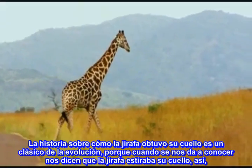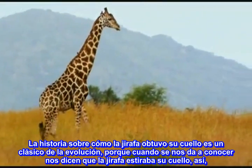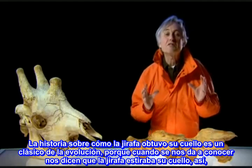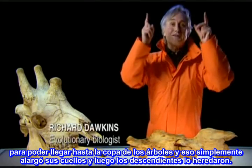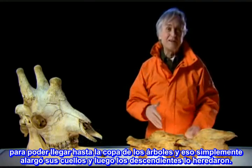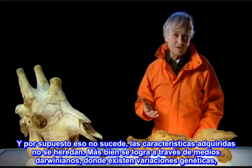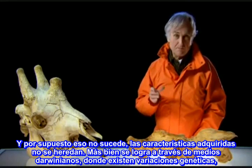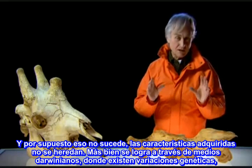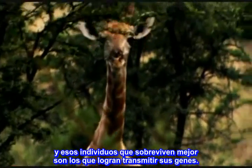The story of how the giraffe got its neck is a classic evolutionary chestnut. The old idea was that the giraffe stretched its neck to reach the tops of trees, which simply lengthened the neck and then the children inherited that trait. Of course, that doesn't happen — acquired characteristics are not inherited. It's done by Darwinian means: there is genetic variation, and those individuals who survived best are the ones who passed on their genes.